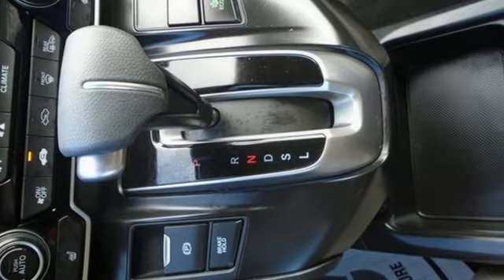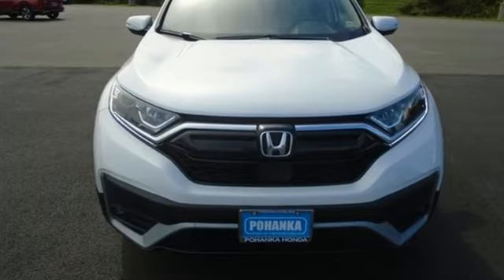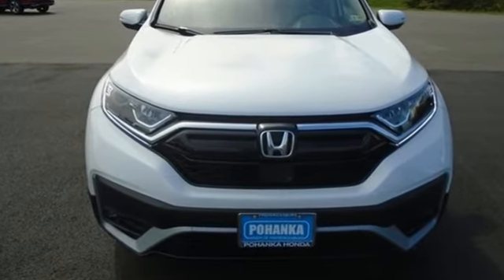Honda has created some of the most admired vehicles on the planet. You'll never know till you try. Test drive it today.